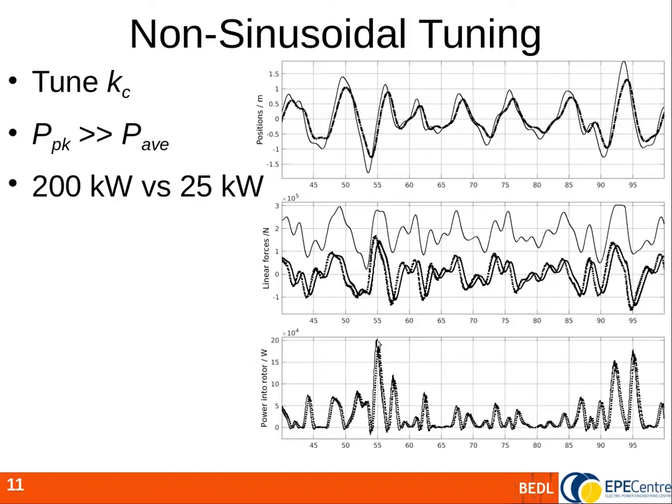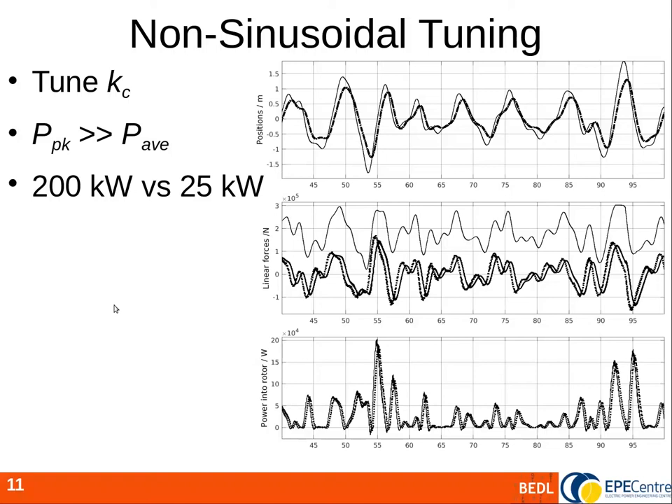I'll hand over now to Josh to finish the presentation. Thank you John. For the rest of this presentation I would like to take the result from the previous slide, where we saw that the peak power output of a buoy is significantly larger than the average. We will call this variability and look for ways to minimise it. The first thought might be to use energy storage; however, we should first consider aggregation, where multiple buoys are grouped into wave farms so that uncorrelated power outputs from each buoy smooth out the total.